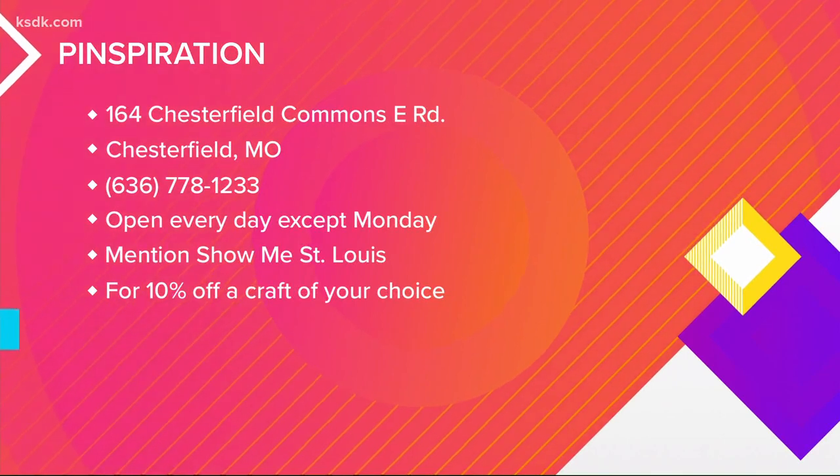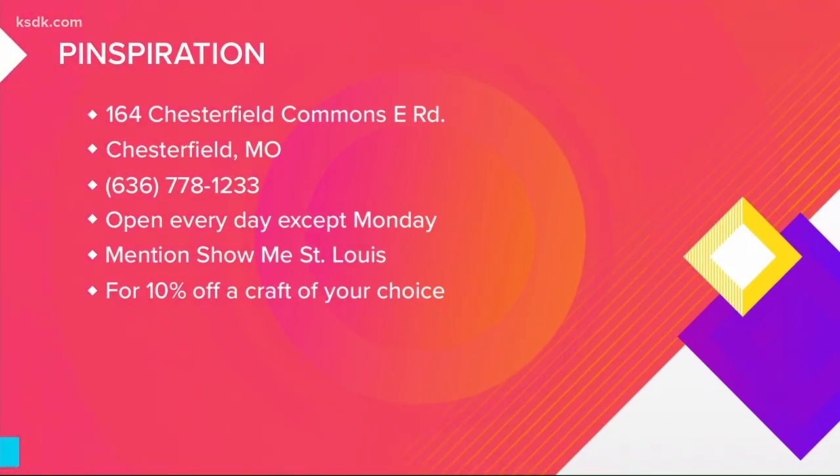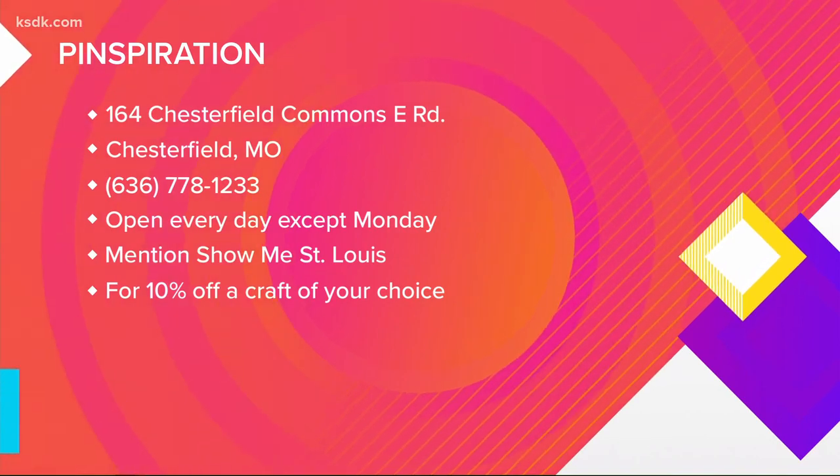Dana can't wait to get back to Pinspiration with her friends and try out some other projects. If you want to do the same, they have a special for viewers — mention Show Me St. Louis for 10% off any DIY project. And with spring break coming up, it's always great to find experienced places to take the kids. Thank you so much, Dana.